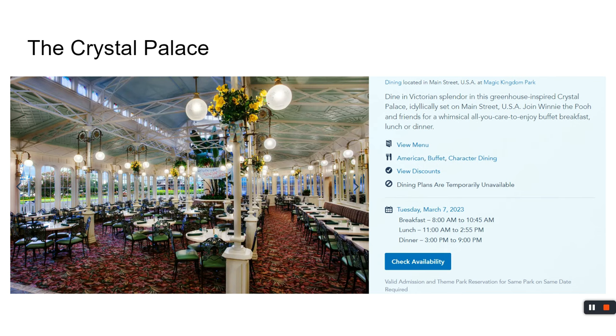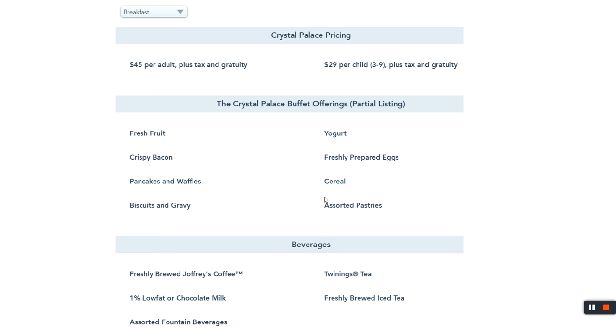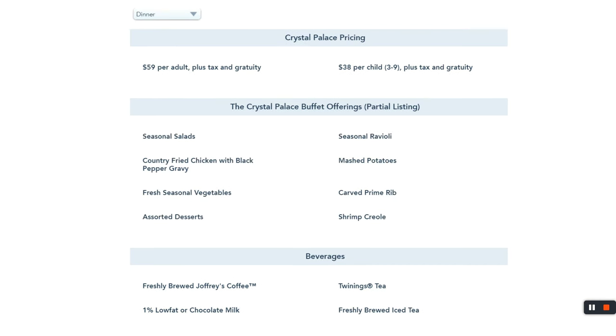On the other side of Main Street, heading toward Adventureland, you'll find a completely different experience: character dining at the Crystal Palace. Character dining is a bit more expensive than The Plaza or Tony's Town Square. Breakfast starts at $45 for adults and $29 for children — it's a buffet. Dinner is $59.38 for adults. They have a meat carving station, desserts, and all sorts of food. Winnie the Pooh, Eeyore, Tigger, and the gang are all available for pictures.